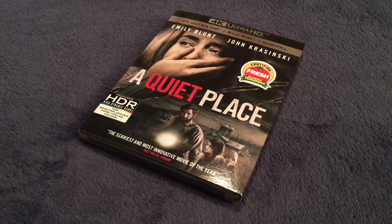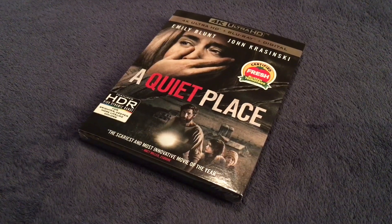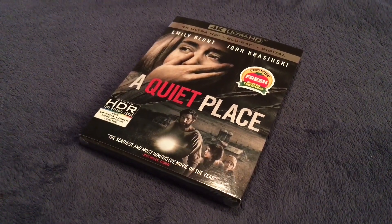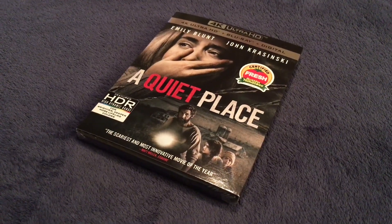There's also a separate combo pack containing the Blu-ray, DVD, and digital HD. There is also a Best Buy steelbook containing the Blu-ray, DVD, and digital HD. There is no separate steelbook containing the 4K edition.